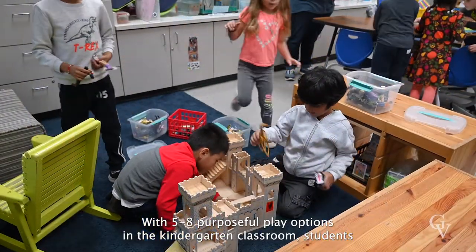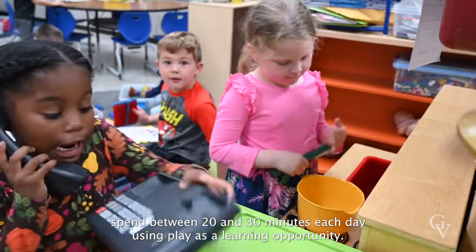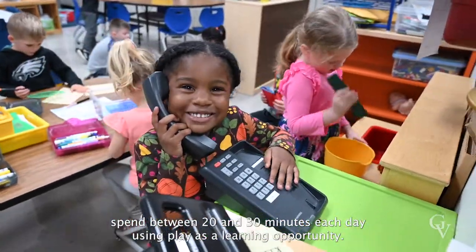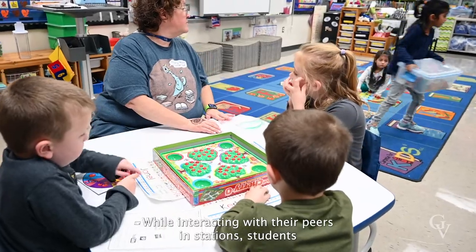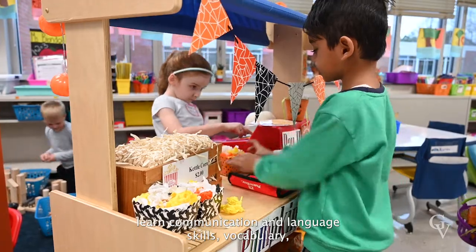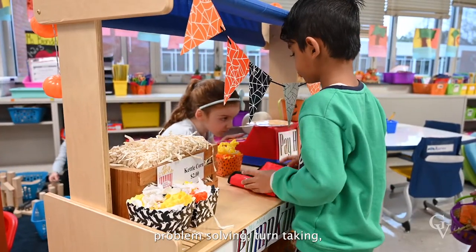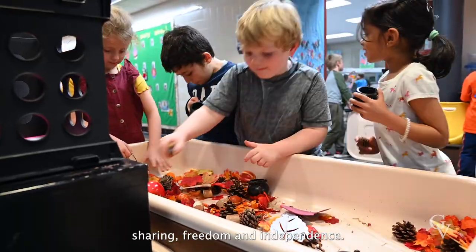With five to eight purposeful play options in the kindergarten classroom, students spend between 20 and 30 minutes each day using play as a learning opportunity. While interacting with their peers in stations, students learn communication and language skills, vocabulary, problem-solving, turn-taking, sharing, freedom, and independence.